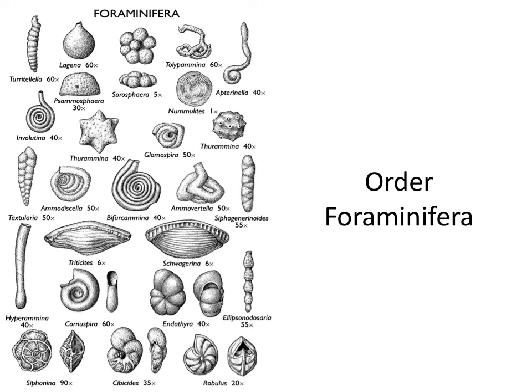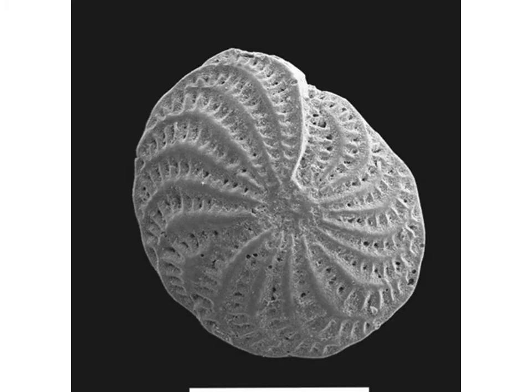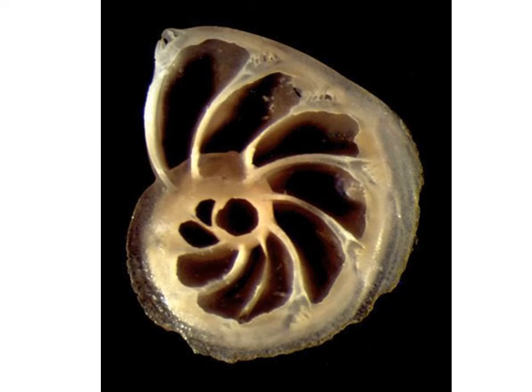Foraminifera have a snail-like shell, but it is divided into chambers called septs. They also have pores on the surface with which the animal contacts the outer environment. Here is a cross-section cut of the shell of a foraminifera — you can see the septs or chambers inside the animal. They are connected and the whole animal is situated inside.